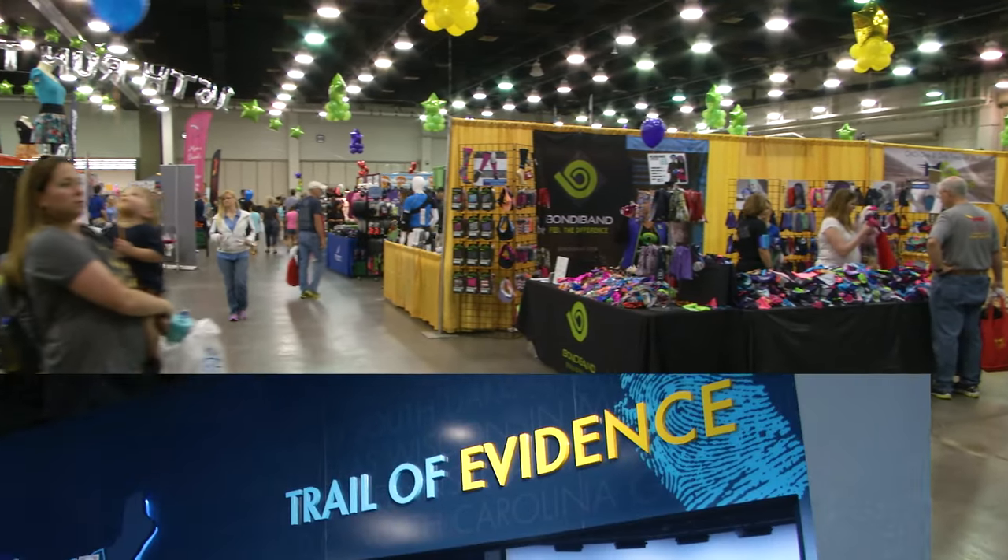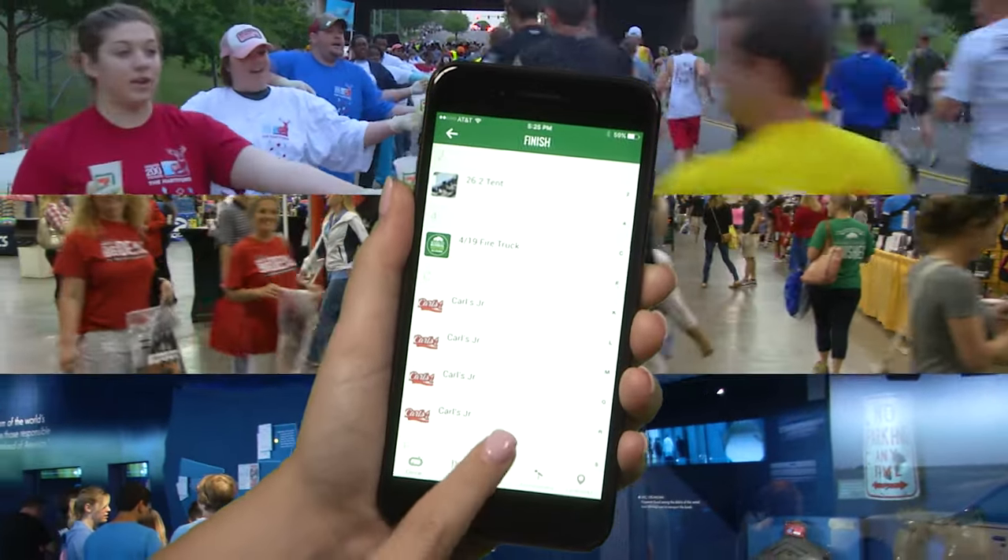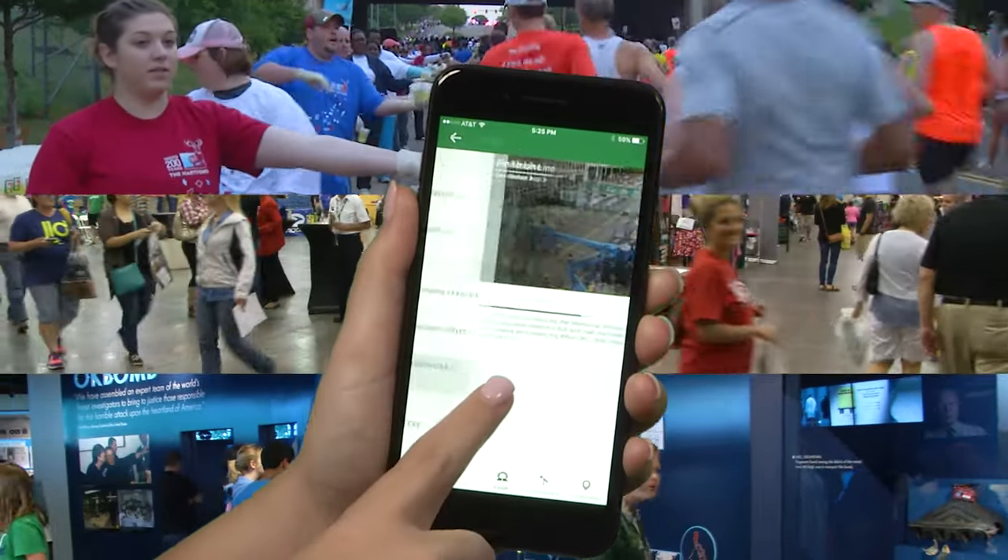Looking for the expo, the memorial museum, or water stops along the course? The points of interest and map have descriptions and shareable locations of dozens of important places.